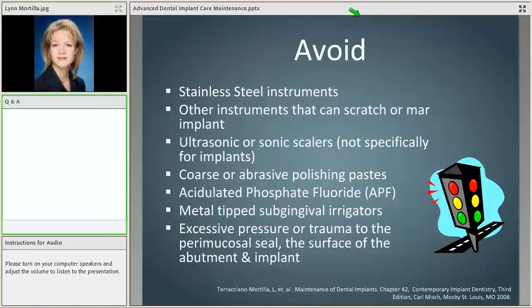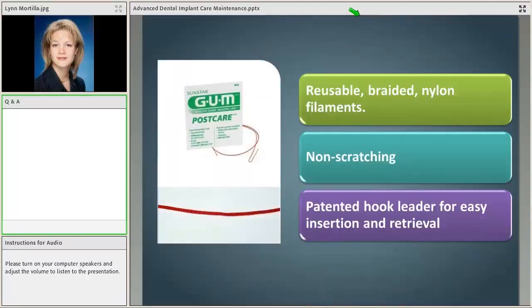Also stay away from metal-tipped subgingival irrigators, as they can scratch and impinge on tissue. Avoid any excessive pressure or trauma to the perimucosal seal. We don't want to do any damage to the surface of the abutment or implant surface.